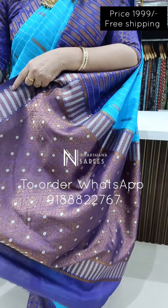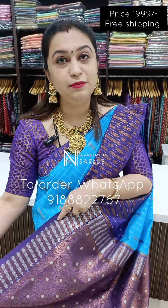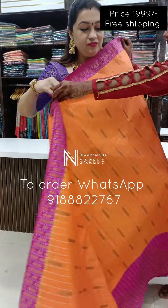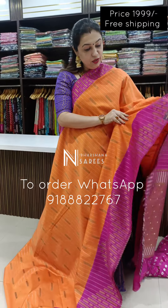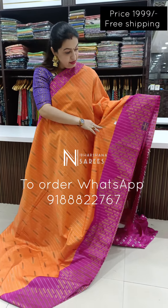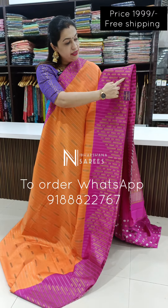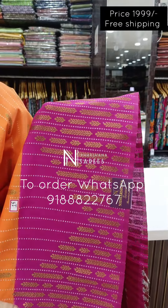It is a beautiful, heavy color with a functional look. This comes with a matching blouse piece. If you look at the details, it is a silver zari and copper zari concept with a beautiful border.